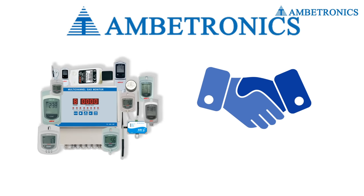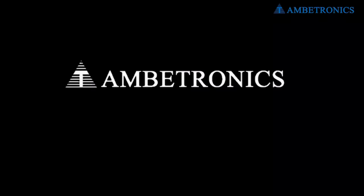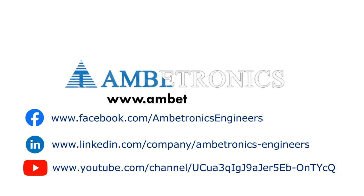Ambitronics — pharma cold chain solution you can trust. For more information, visit our website.